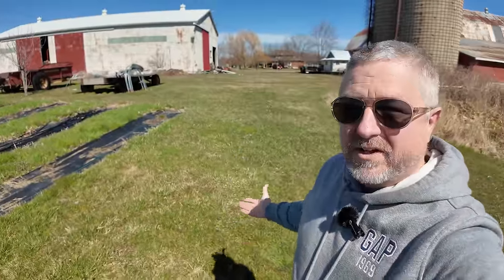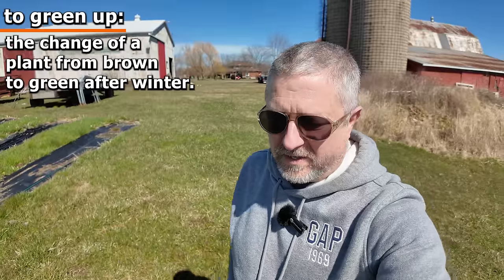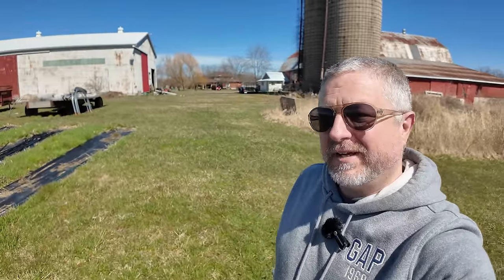It's also kind of nice at this time of year because the lawn starts to green up a little bit. Throughout the winter, the lawn is kind of brown and doesn't look like it has very much life in it. But as we get a little bit of sunshine and the days are a bit warmer, the lawn starts to green up.